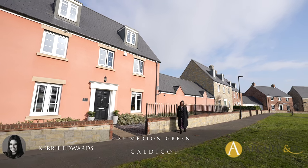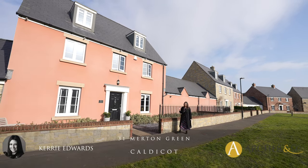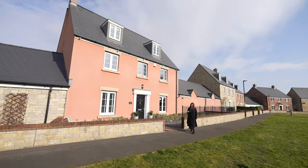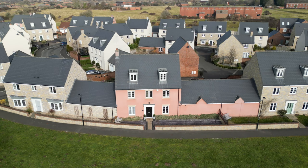Hi, I'm Kerry Edwards from Archer & Co, and today I'm here to introduce this spacious five-bedroom detached property occupying a superb position within the village of Cowent. Welcome to 31 Merton Green.